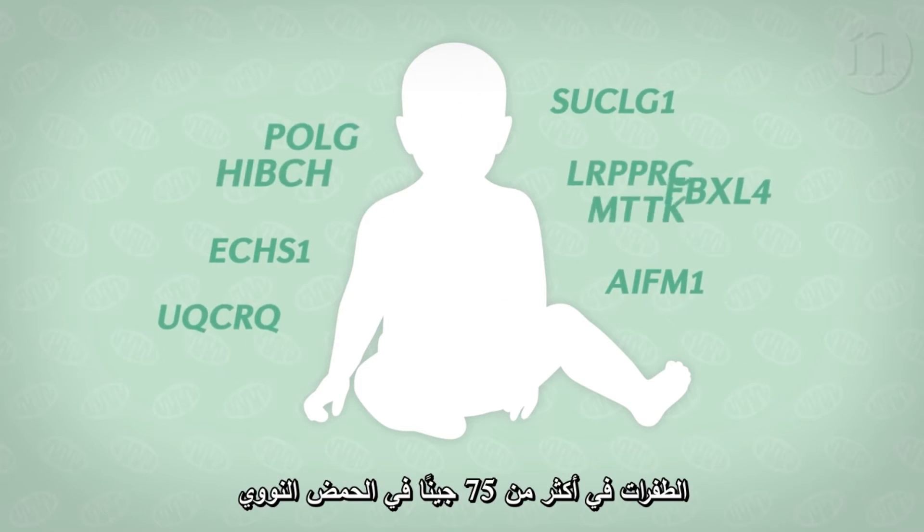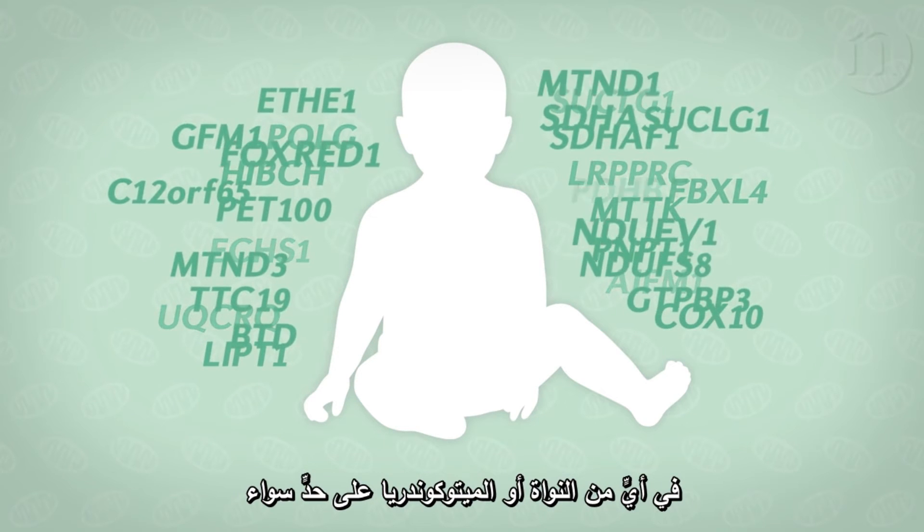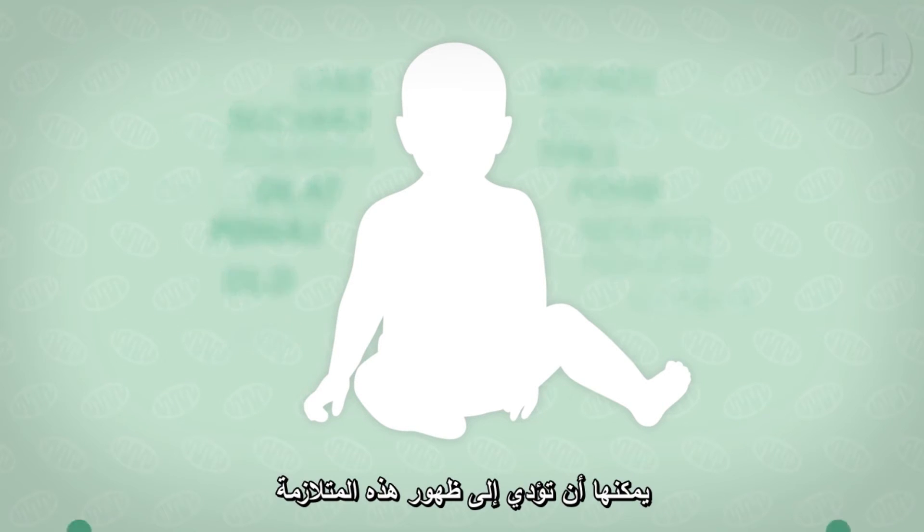Mutations in over 75 genes in both nuclear and mitochondrial DNA can lead to this syndrome.